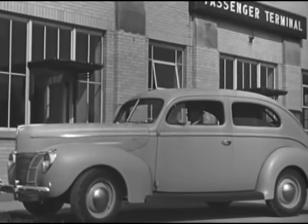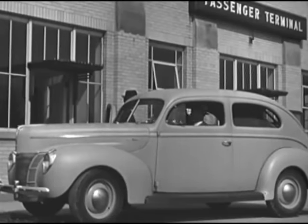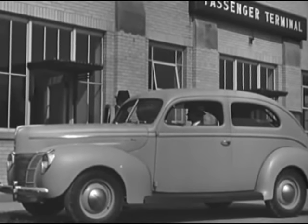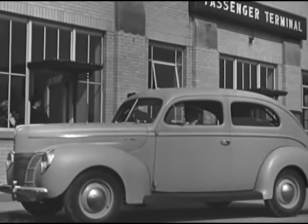Let's look at these new cars as they pass before the camera. There's style and beauty unequaled, unprecedented in the low price field — beauty inspired by the style leader, the Lincoln Zephyr.